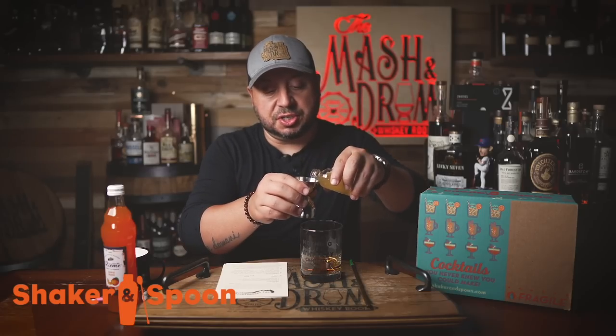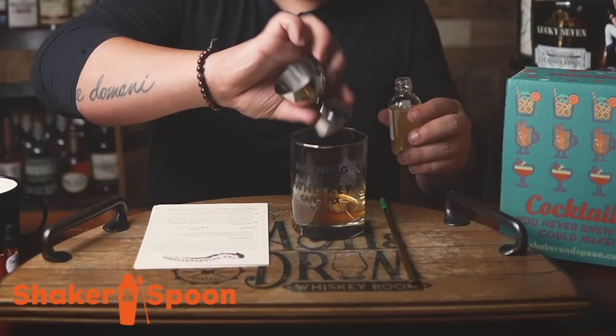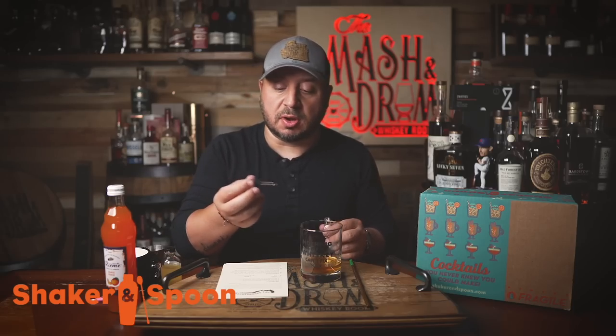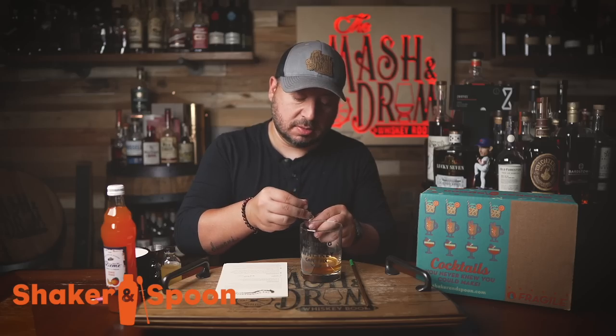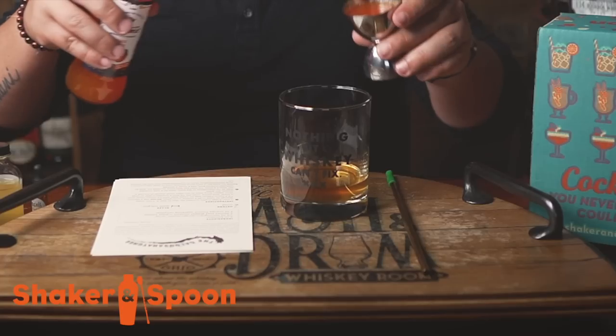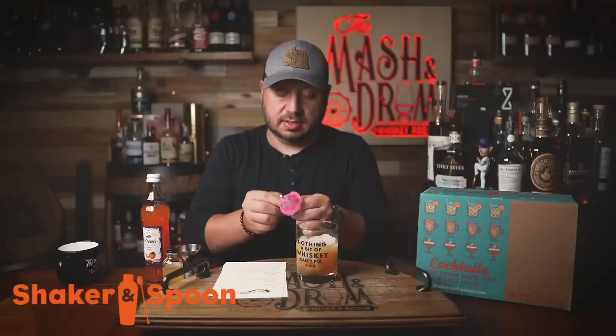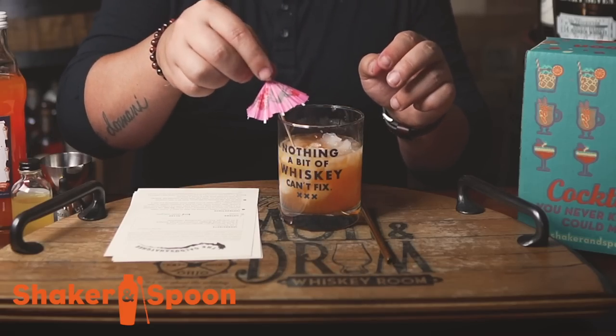I already have two ounces of my bourbon in the glass. Lemongrass ginger lemon syrup — smells delicious — that's going right in there, half an ounce. Two dashes of these smoked orange bitters. Then lastly, two ounces of this fresh sparkling orange refresher. Add some crushed ice, give it a quick stir, and a tiny cocktail umbrella.